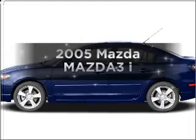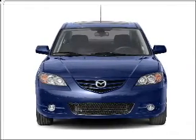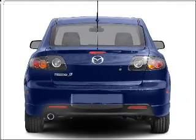Introducing the 2005 Mazda Mazda 3. Everything you need under one roof with this great vehicle. With an efficient 4 cylinder engine connected to a smooth shifting transmission.